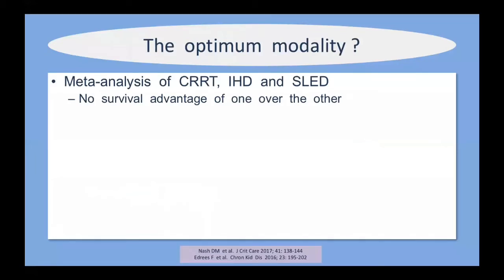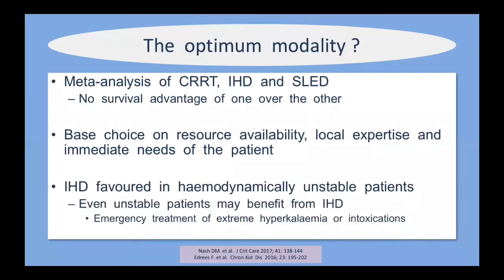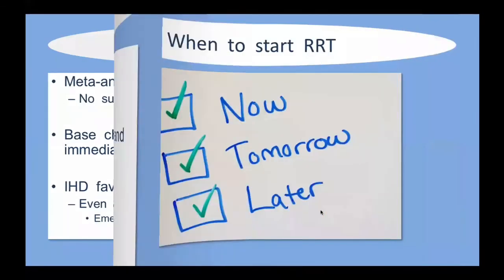The optimum modality: there is no survival advantage of one technique over the other. We have to base the decision on resource availability, local expertise, and the immediate needs of the patient. Intermittent techniques are favored in hemodynamically stable patients, but even unstable patients may benefit — for example, if a patient is hemodynamically unstable because they've taken a toxin or are hyperkalemic, a short sharp burst of intermittent hemodialysis will fix their overdose or hyperkalemia much more quickly than a continuous technique.